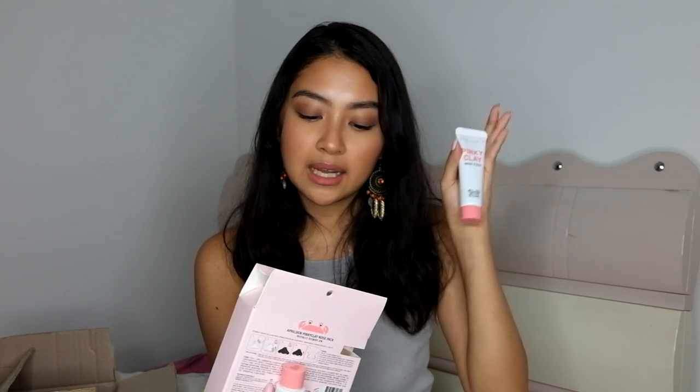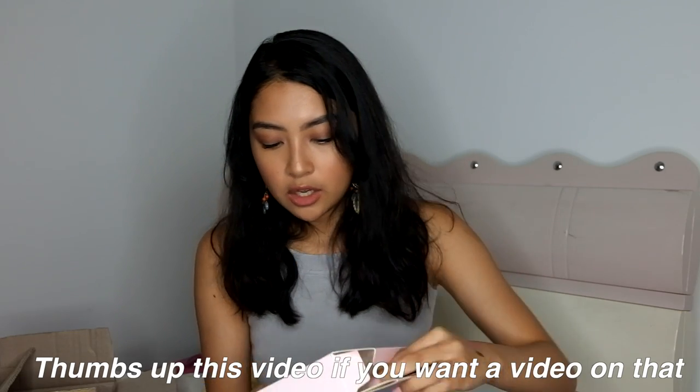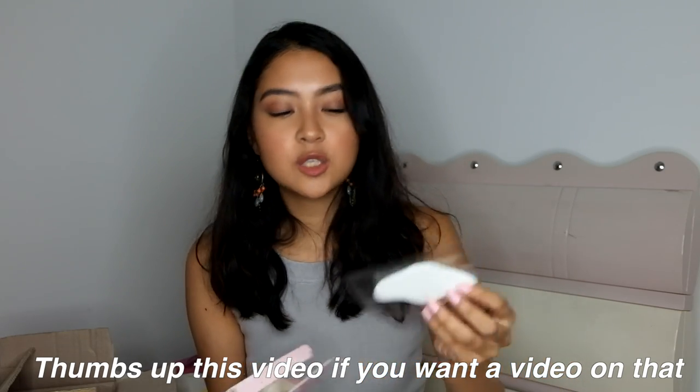Now I'm going to show the things that I actually picked from the box. First thing is the April Skin Pink Clay Nose Pack. The first step is to open your pores, the second step removes the blackheads, and the third step closes and tightens the pores. You also get papers that you place on the nose area when you're about to peel off step two.